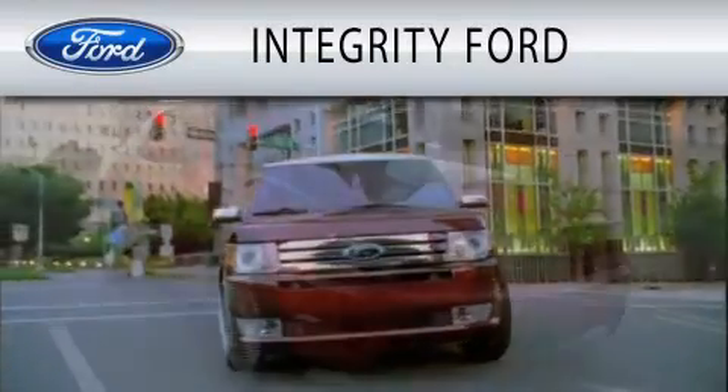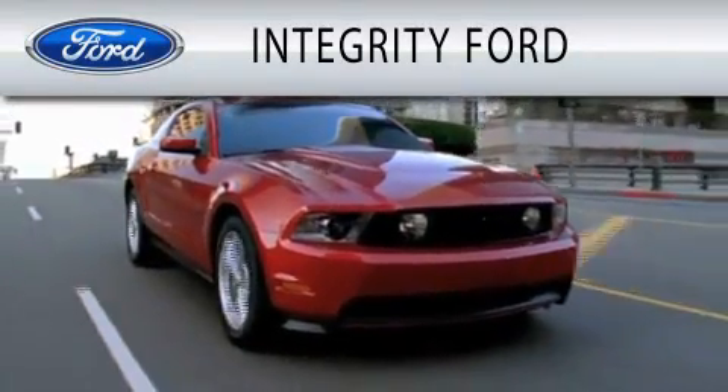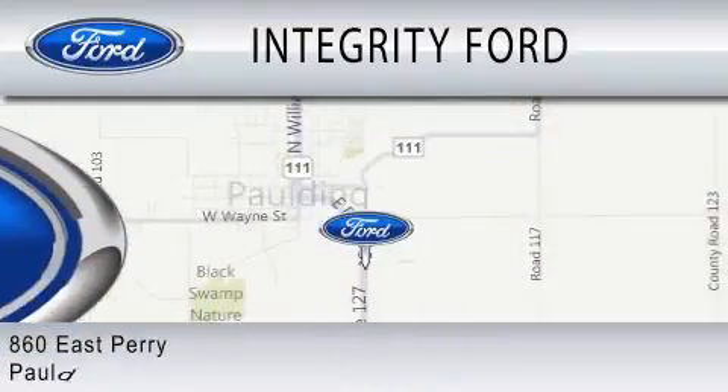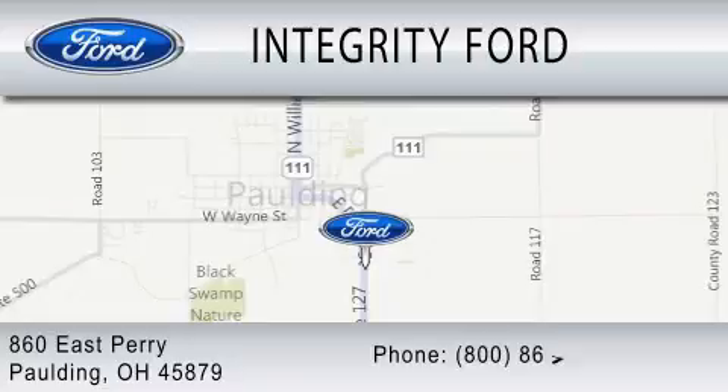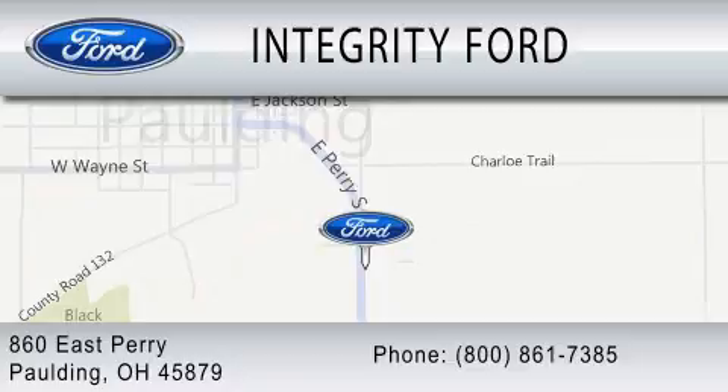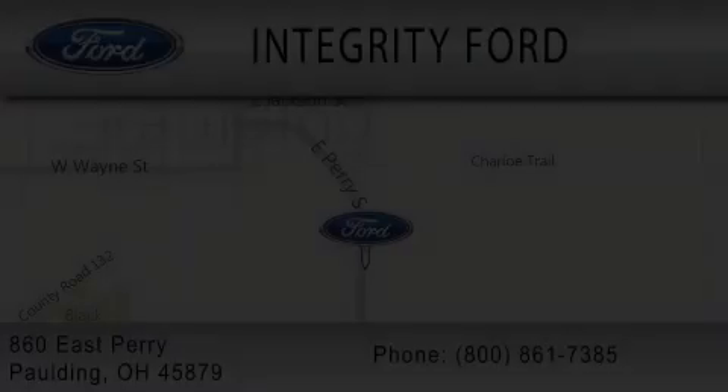Integrity Ford is dedicated to doing everything possible to ensure that the experience you have selecting your vehicle is as pleasant as possible. We are located at 860 East Perry in Paulding. www.pauld.org